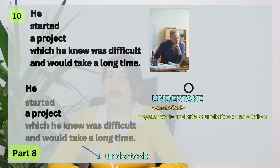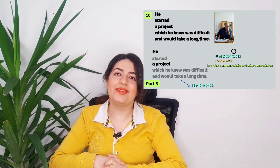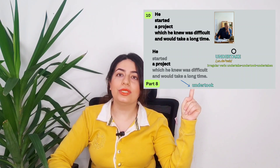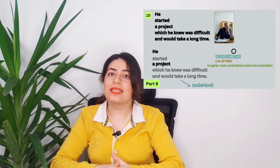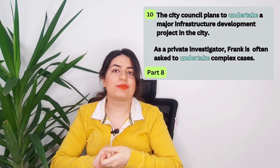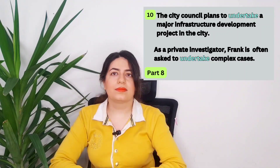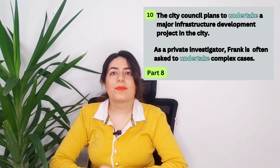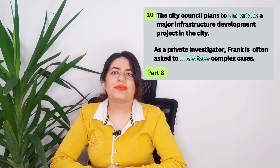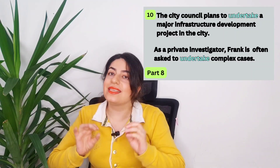Number ten — the last one. He started a project which he knew was difficult and would take a long time — he undertook a project. Undertake. Notice how this verb is irregular: undertake, undertook, undertaken. When you undertake something, it's something big and challenging — normally it takes a long time. The city council plans to undertake a major infrastructure development project, such as roads, buildings, and bridges. As a private investigator, Frank is often asked to undertake complex cases.